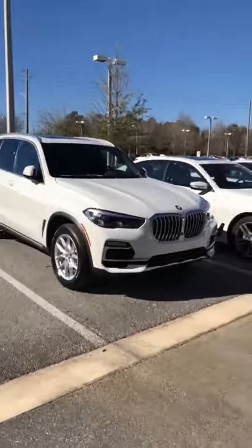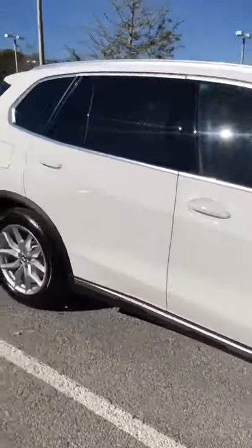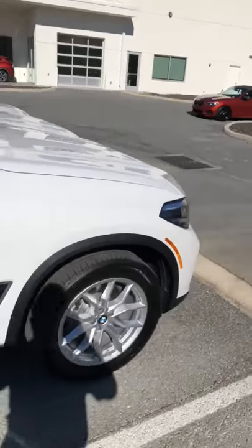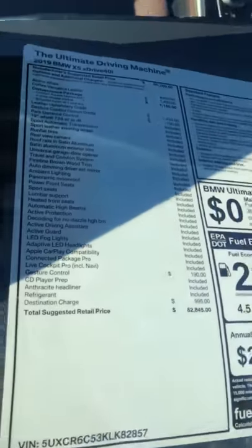We just got this in, so I'm doing the pre-delivery inspection on it right now. But it's a very, very beautiful car. Anyway, I'm going to do a — once I finish with the pre-delivery inspection, I'm going to send you a video of the interior as well.